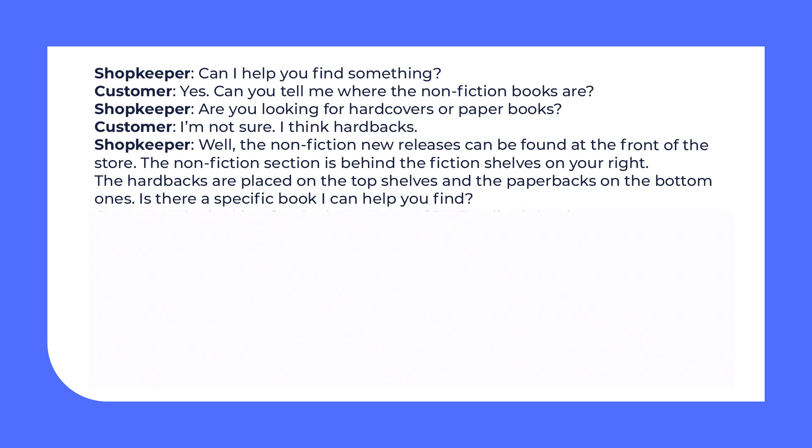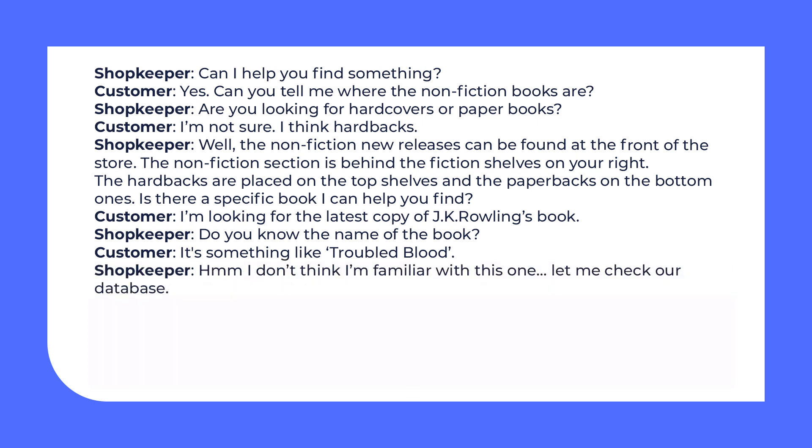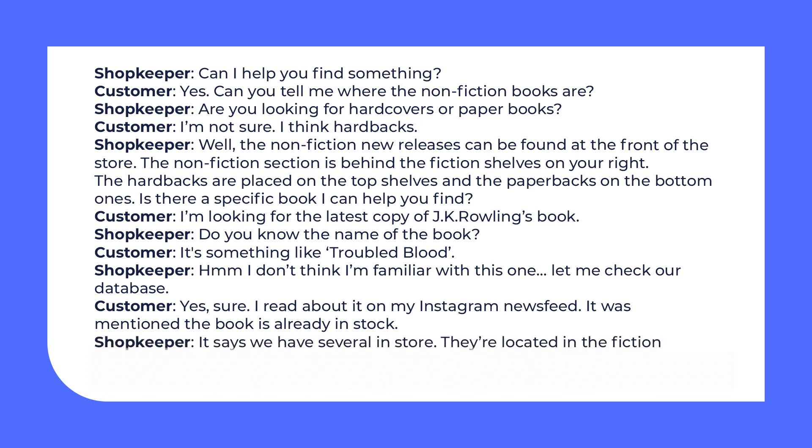Shopkeeper: Is there a specific book I can help you find? Customer: I'm looking for the latest copy of J.K. Rowling's book. Shopkeeper: Do you know the name of the book? Customer: It's something like Troubled Blood. Shopkeeper: Hmm, I don't think I'm familiar with this one. Let me check our database. Customer: Yes, sure. I read about it on my Instagram news feed — it was mentioned the book is already in stock. Shopkeeper: It says we have several in store. They're located in the fiction section. I can show you where. Customer: Thanks, I appreciate it!